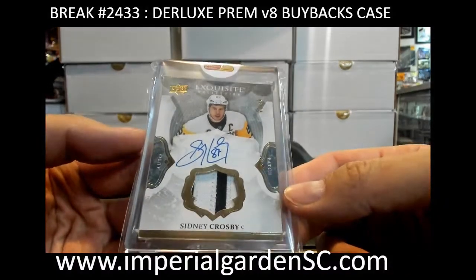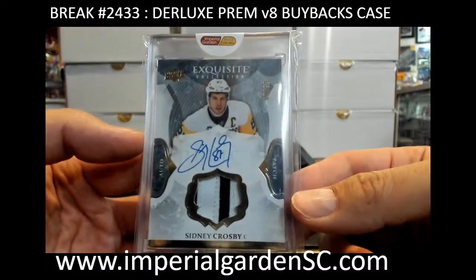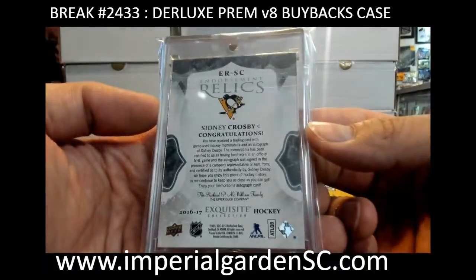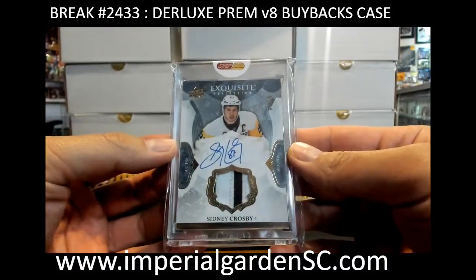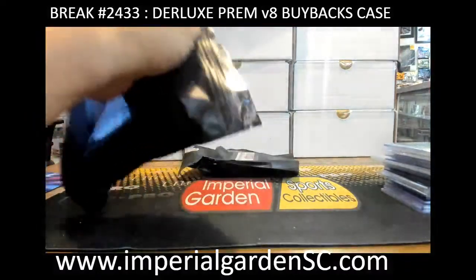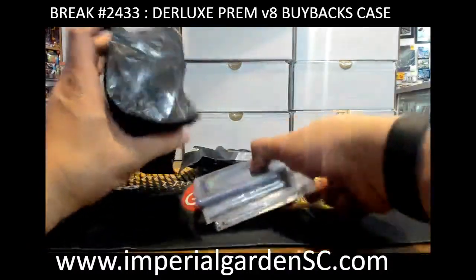Toskarski rookie jersey, out of 799, going out to JPSK. And for the Pittsburgh Penguins we got The Cup exquisite patch auto, number six of ten, of Sidney Crosby, going to Justin244-66 — nice! That is from 16-17. Very big hit there for you, Justin. I'll bring that out to Toronto for you, unless you want to ship it before then.